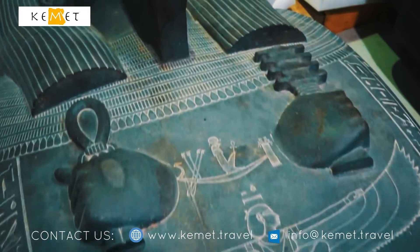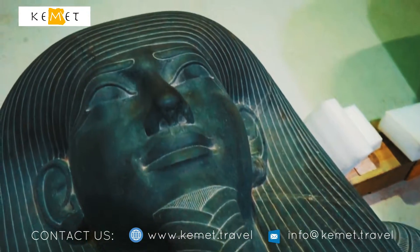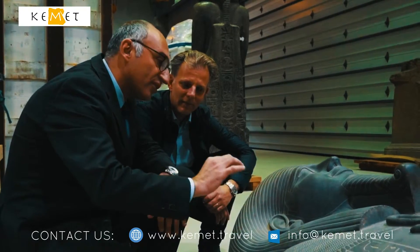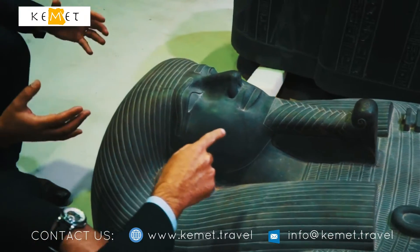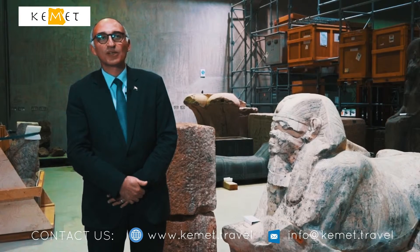The Grand Egyptian Museum will be the biggest in Africa dedicated to a single civilization. Its General Director is very happy with the work done so far. Today, we proudly say that we have already transported more than 45,000 artifacts and we have done the conservation and restoration for more than 45,000 artifacts.